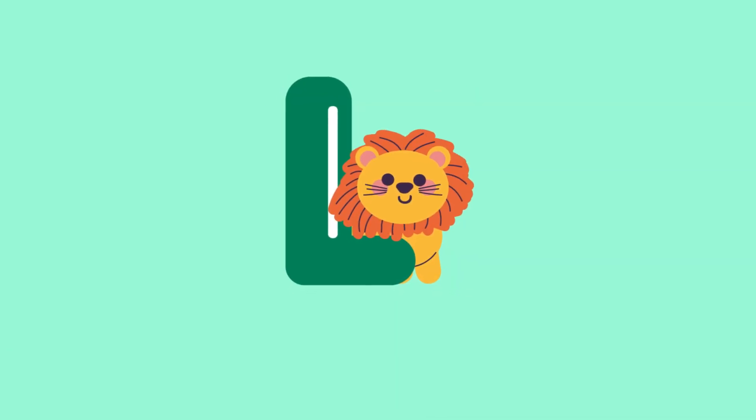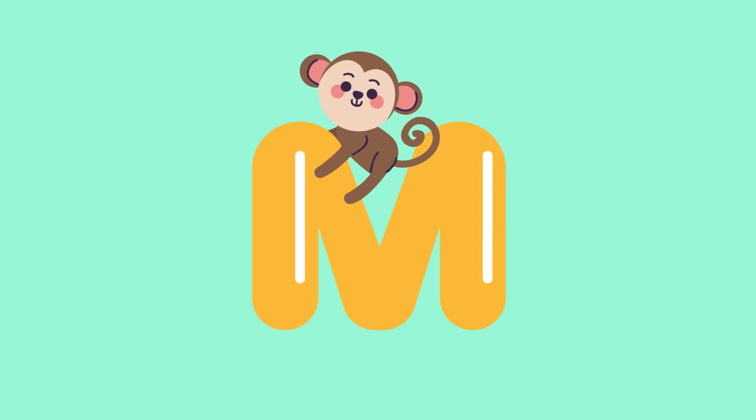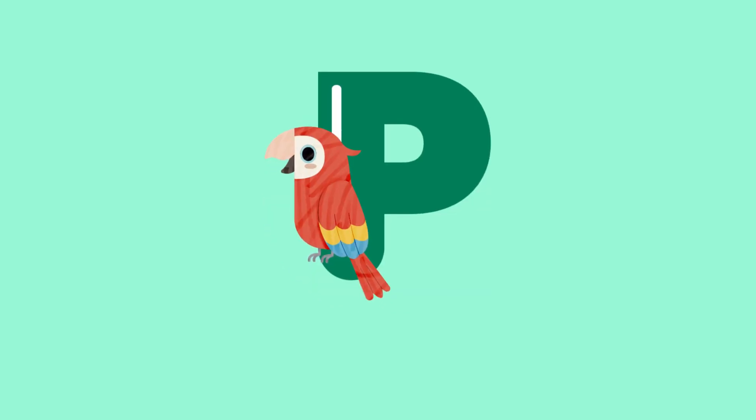L for lion. M for monkey. N for narwhal. O for owl. P for parrot.